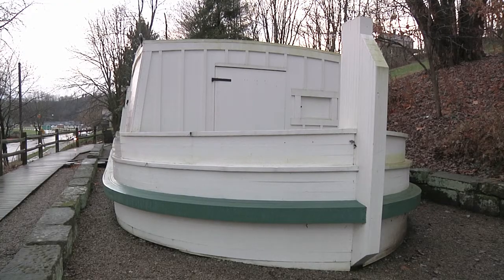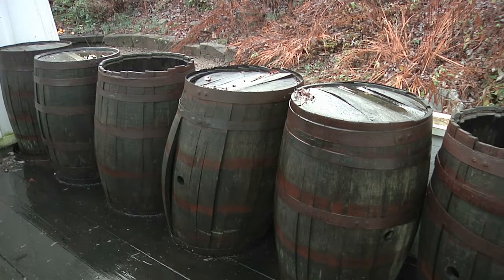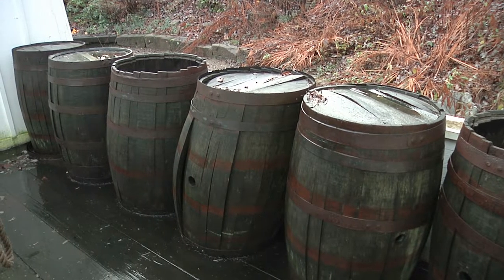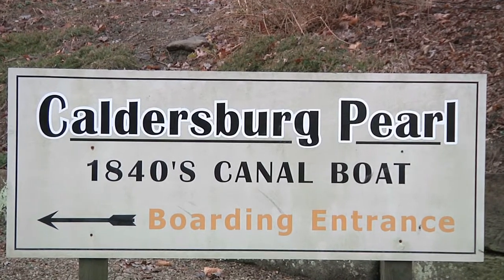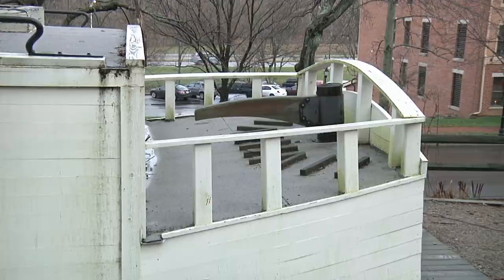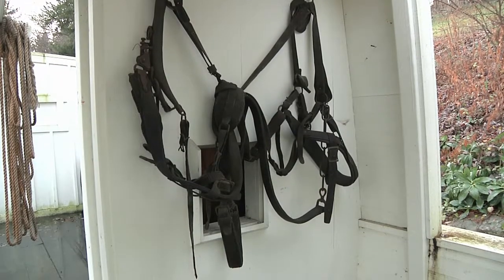There were several kinds of boats especially made for the canals, including those that would carry passengers and those that would carry freight. Today in Roscoe Village, a replica boat called the Caldersburg Pearl is on display to give visitors an idea of what the boats look like.